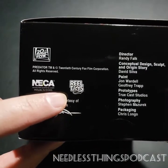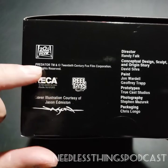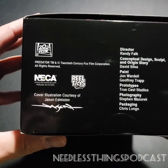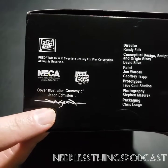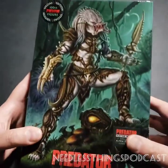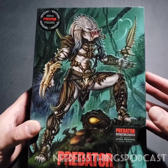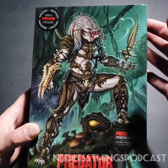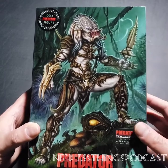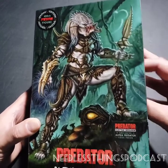This is technically still part of NECA's Reel Toys line, the original line of horror movie figures they put out. You can also see right here Jason Edmiston - great artist - created this art. You should follow him on Instagram if you're not already; he does a lot of stuff for NECA, including the packaging art for their Mego-style figures. Tremendous artist - go check him out. Let's go ahead and get this thing opened up.